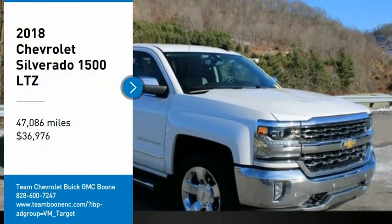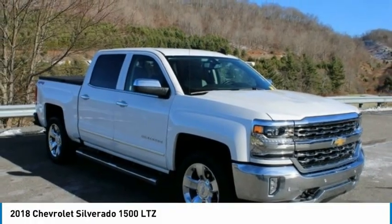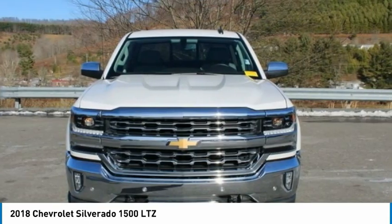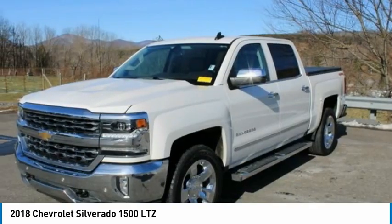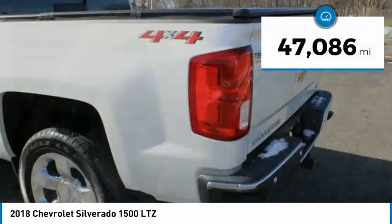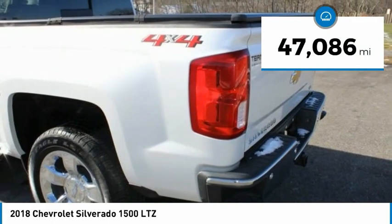Make a great choice today with the 2018 Silverado 1500. The Chevy Silverado 1500 has the lowest cost of ownership of any full-size pickup and is priced below $40,000. This vehicle has less than 50,000 miles.